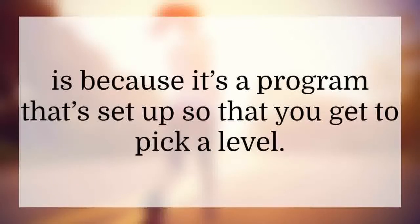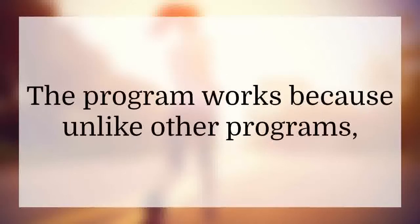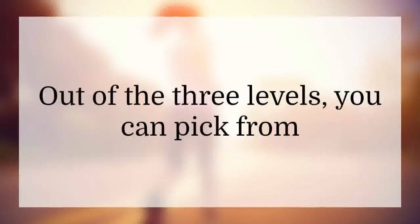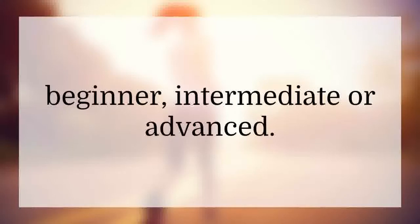The reason this program is getting so many positive reviews is because it's a program that's set up so that you get to pick a level. The program works because, unlike other programs, it knows that not everyone is at the same place with fitness. Out of the three levels, you can pick from beginner, intermediate, or advanced.